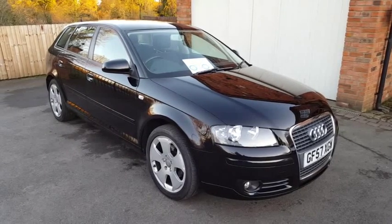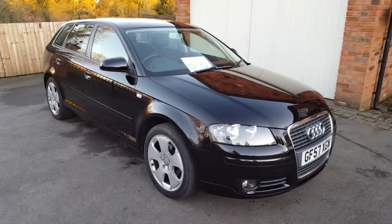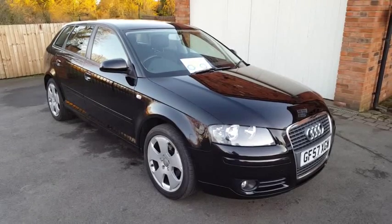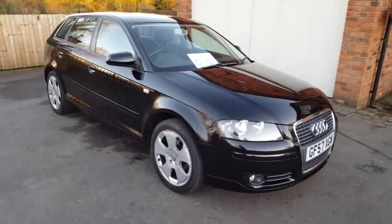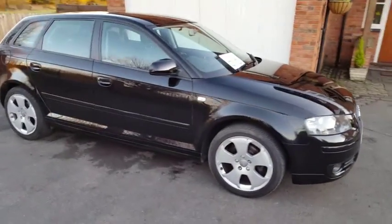Hi, this is Dan from Hi Auto. Thanks for taking the time out to watch our short video on this Audi A3 1.9 TDI Sport 5-door Sportback model.